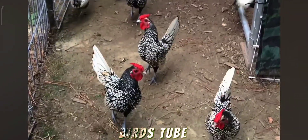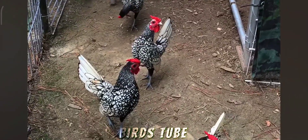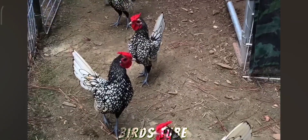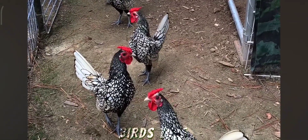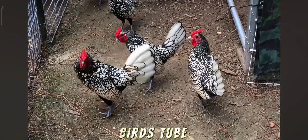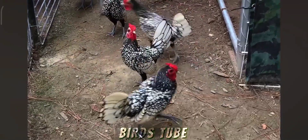The Silver Sebrite Bantam is a small, ornamental breed of chicken known for its striking appearance. It's one of the Bantam varieties, meaning it's a miniature version of the standard-sized Sebrite. The breed is characterized by its shimmering silver feathers with black edging, creating a distinctive lacy pattern.